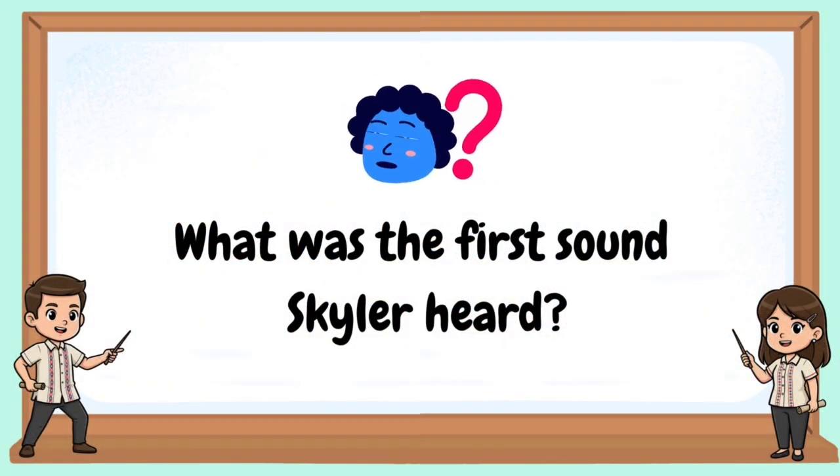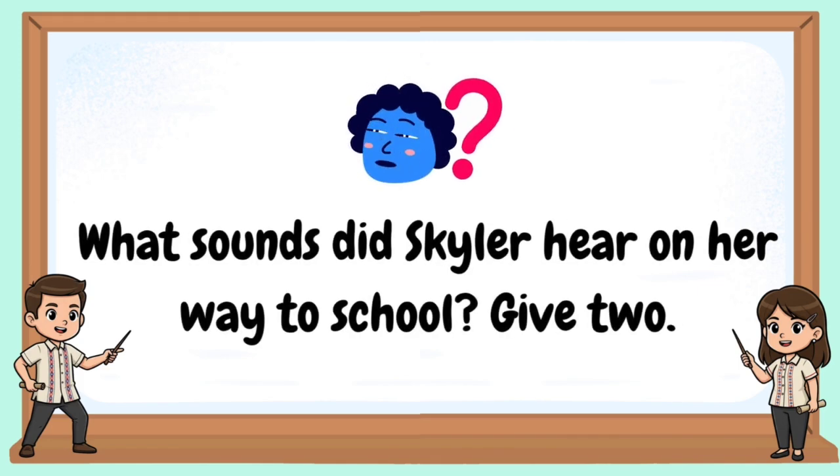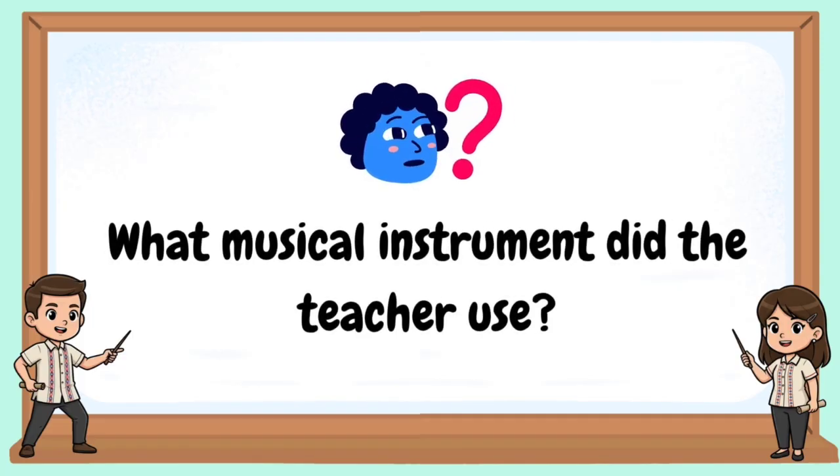What was the first sound Skylar heard? What sound did her father make when he was outside? What sounds did Skylar hear on her way to school? What sound told Skylar it was time to go inside school? What musical instrument did the teacher use?